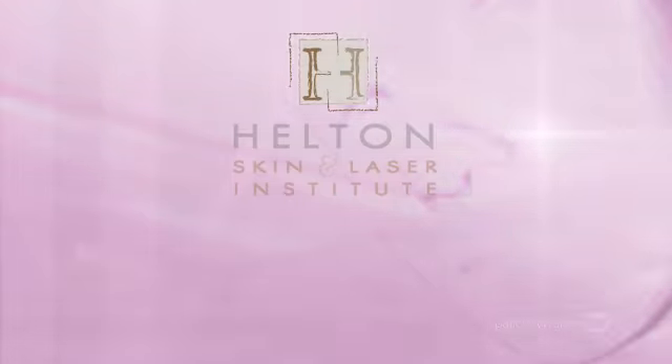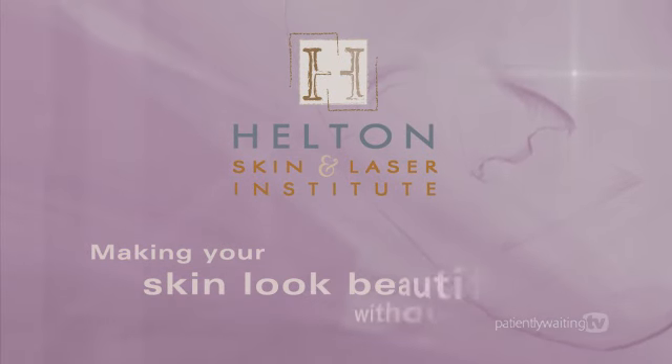Hilton Skin and Laser Institute, making your skin look beautiful without surgery.